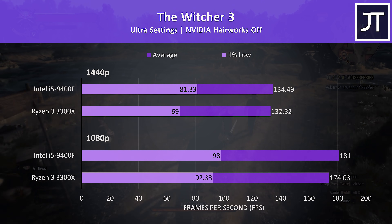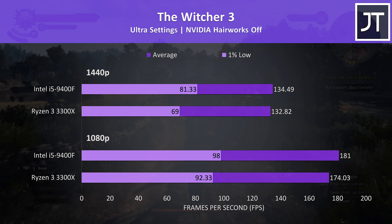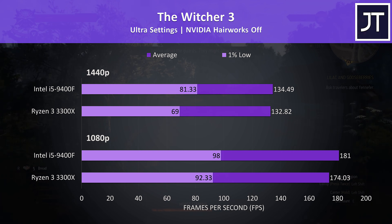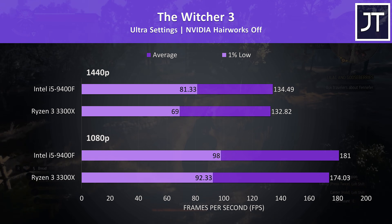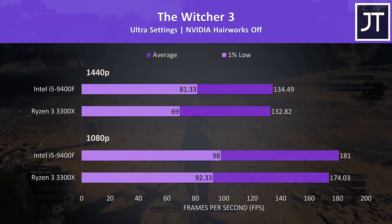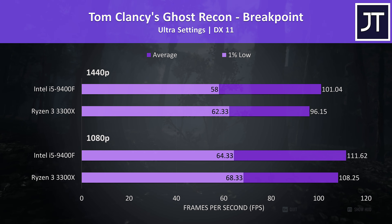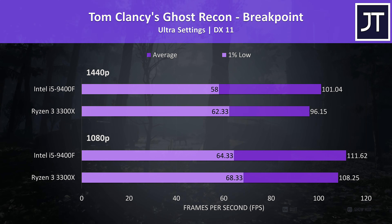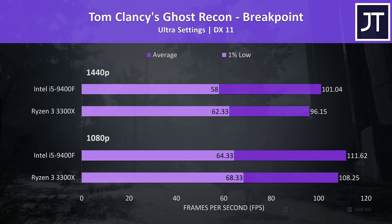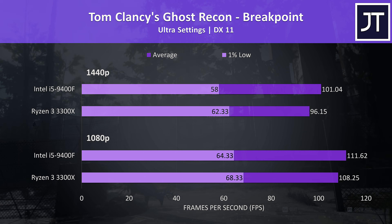The Witcher 3 was tested running through the same section of the game — average FPS was 4% ahead with the i5 at 1080p, giving it the 4th highest improvement out of all 17 games tested. At 1440p the average FPS difference shrinks but the i5 still offers a nice improvement to 1% low. Ghost Recon Breakpoint was tested with the built-in benchmark, and 1% lows were ahead with the 3300X while average frame rates were in front with the 9400F.